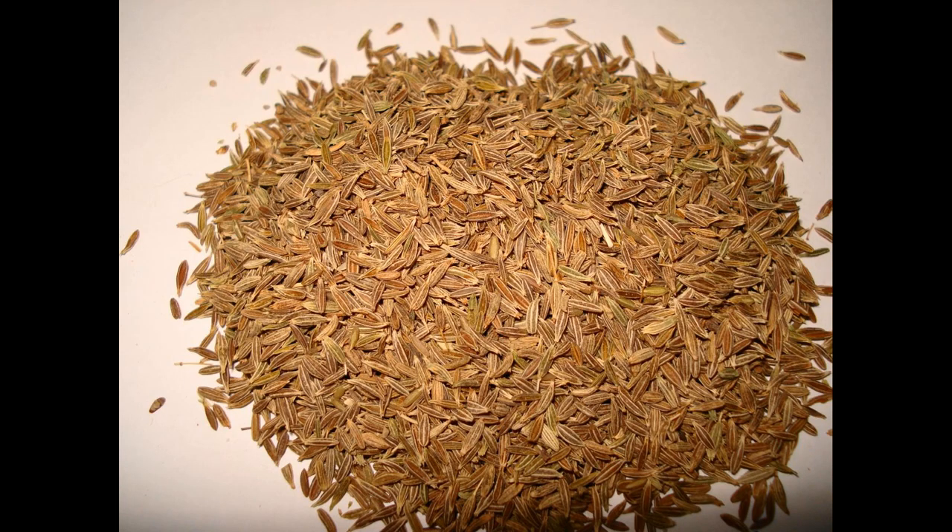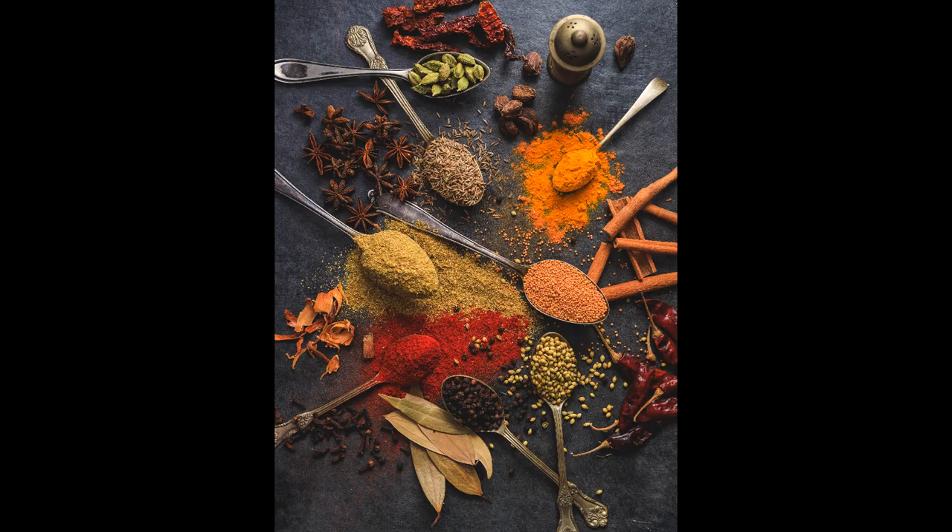Cumin is also great for helping with cravings as well as digestive and stomach issues. It has a high iron content and is a natural anti-inflammatory, helping with coughs, colds, diabetes, fevers and insomnia.